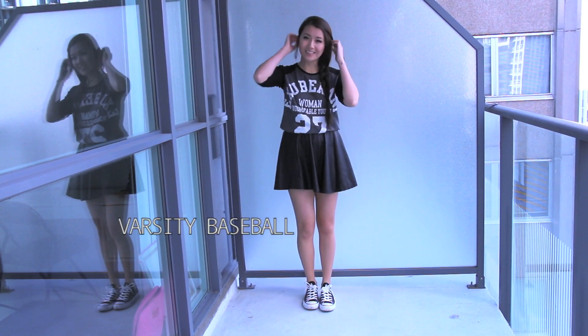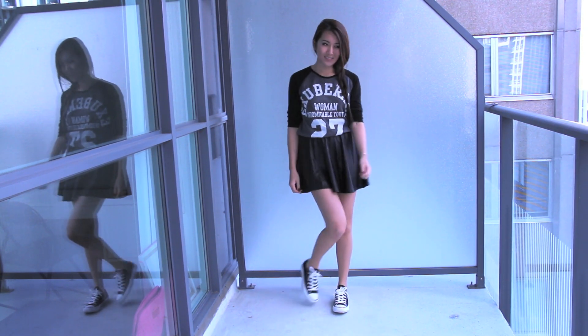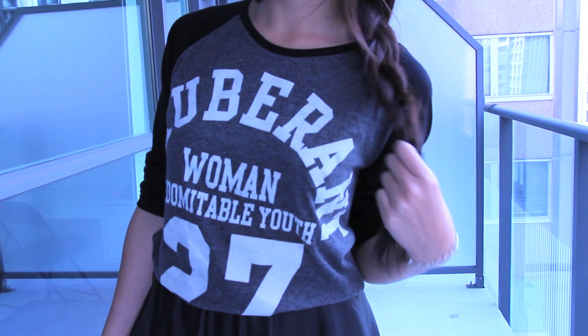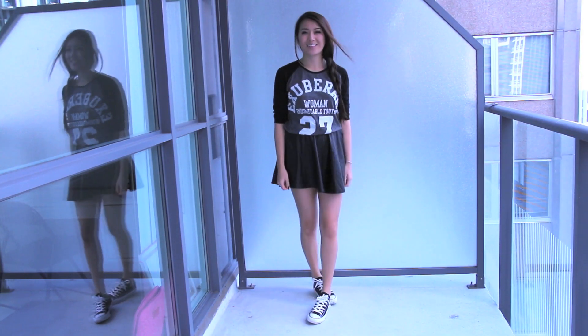This last look is super casual and playful and it pairs a pleather skirt with a baseball tee. I chose a monochromatic one to match my monochromatic Converse shoes, but you can go for any colored baseball tee that you want. This look kind of reminds me of high school and has a varsity feel to it, so it'd be really cute to pair with a varsity jacket as well.